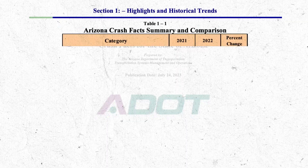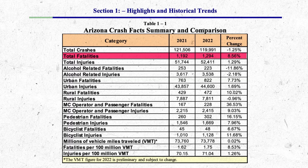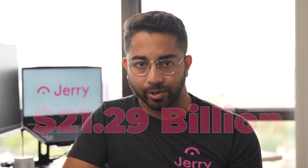Between 2021 and 2022, traffic fatalities went up by 8.5% in Arizona and accident injuries went up by 1.3%, even though the overall number of crashes actually dropped by 1.25%. The Arizona Department of Transportation reported that motor vehicle crashes accounted for a whopping $21.29 billion in economic losses in 2022. All of these expensive accidents are costing Arizona car insurance companies tons of money, and they're raising premiums in response.